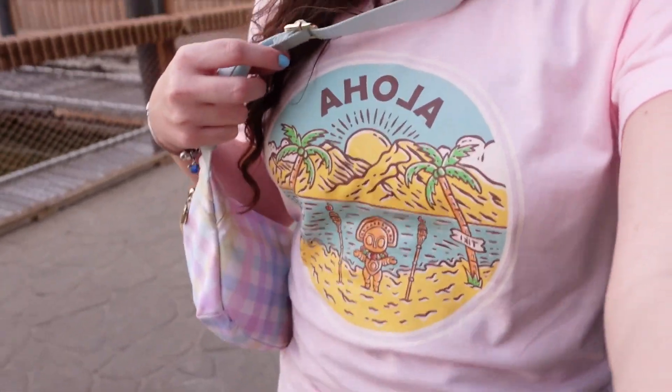We've made it to the Polynesian. We had quite a long walk from Grand Floridian, but now we're going to find the great ceremonial house and find the pin board. I don't know if the pin board is downstairs or upstairs — maybe they have one at both, maybe they have 15 pin boards, or maybe they have zero.